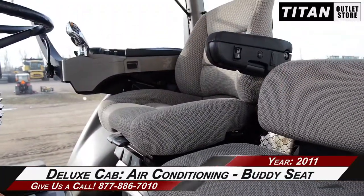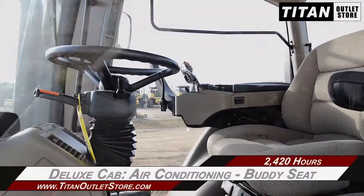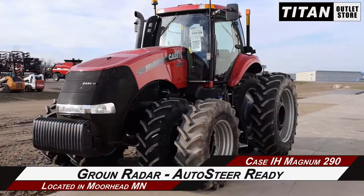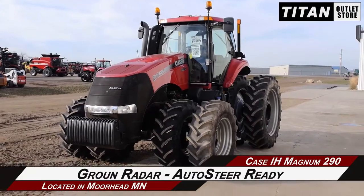Let's take a look at the deluxe cab, which features air conditioning and a buddy seat, along with a CD player, ISO plug, and a foot throttle. Additional features on this Magnum 290 include ground radar and it's auto steer ready.